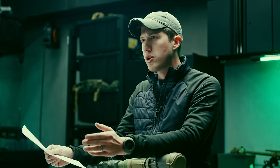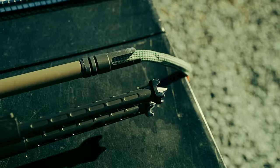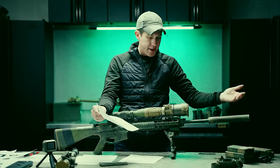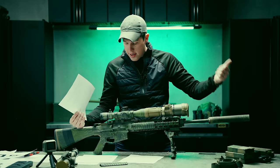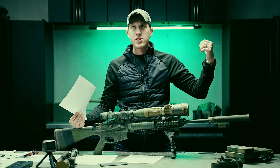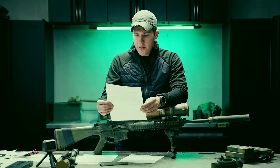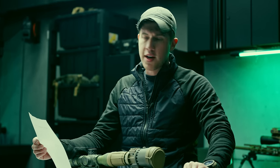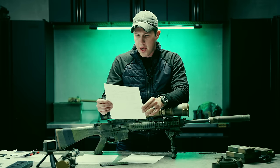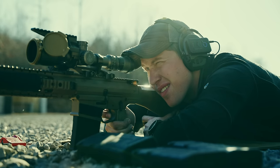Originally I wanted to shoot a whole lot of different ammunition, but time didn't allow it — we were able to do four. Prior to shooting the groups, I bore-snaked the rifle but didn't do a full cleaning. This rifle has yet to have a full cleaning. I've lubed it twice — once last night and once about 600 to 800 rounds ago before shooting suppressed. I shot the groups with the PSA muzzle device, not suppressed, and it looked to be about the same as what I was getting unsuppressed.